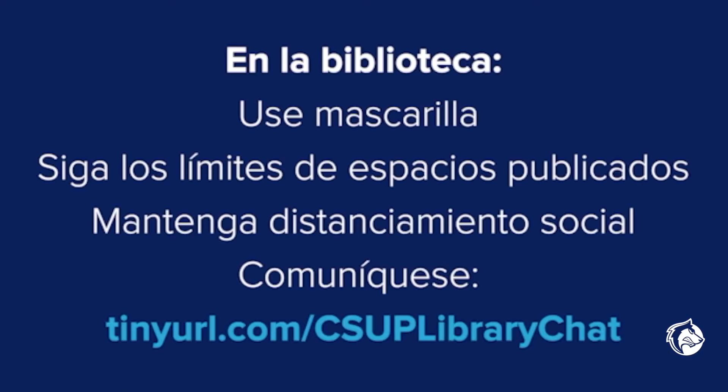Entendemos que el cambio es difícil y todos nos estamos adaptando a una nueva realidad. Estamos aquí para apoyarlos y asegurar sus éxitos en estos tiempos sin precedente. Las bibliotecarias y el personal de la biblioteca están aquí para asegurar su éxito y nos complace interactuar con ustedes, por supuesto, de manera segura. Recuerde siempre usar una mascarilla cuando entre a la biblioteca. Siga todos los límites de espacios publicados. Mantenga los protocolos de distanciamiento social y comuníquese con nosotros con cualquier ayuda que necesite.